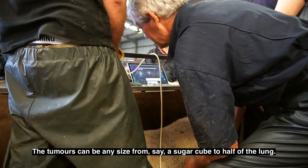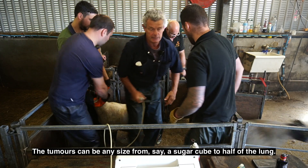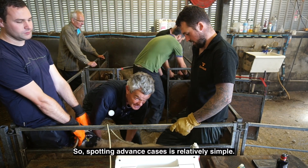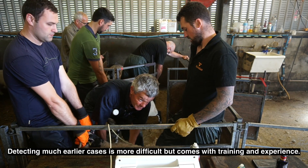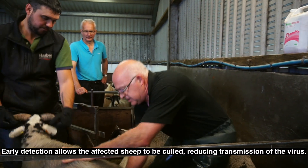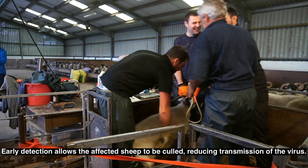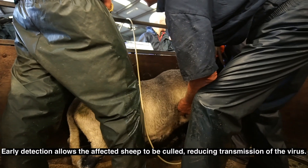The tumours can be any size from a sugar cube to half of the lung. Spotting advanced cases is relatively simple. Detecting much earlier cases is more difficult but comes with training and experience. Early detection allows the affected sheep to be culled, reducing transmission of the virus.